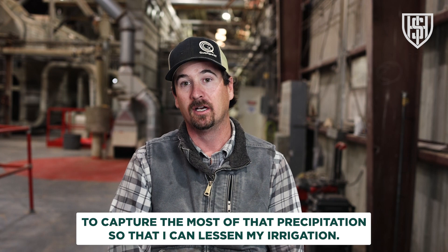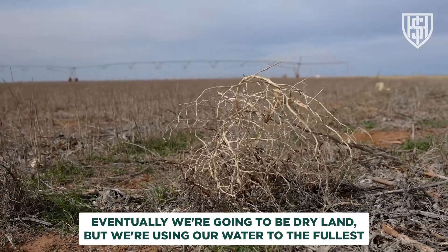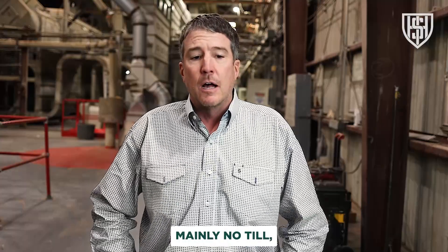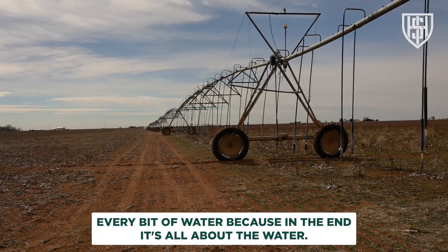When we do get that rainfall, something very important to my operation is being able to harvest it — to capture as much of that precipitation as possible so I can lessen my irrigation. Eventually we're going to be dry land, but we're using our water to the fullest right now with different types of farming, mainly no-till, really just trying to maximize every bit of water.